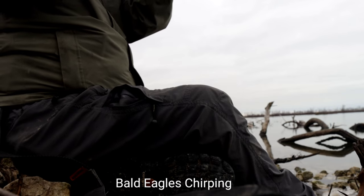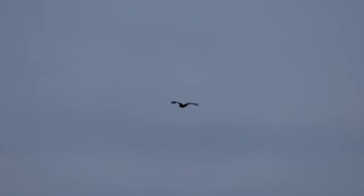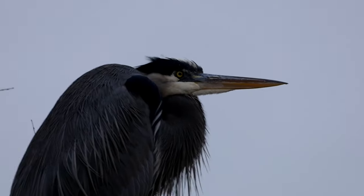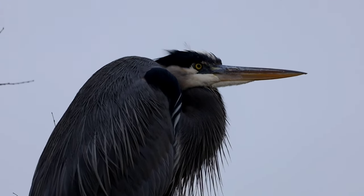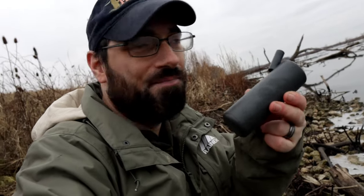This is so much fun. I also have a hawk and eagle call, so we'll try to use that. Oh my God. So much fun though guys, so much fun. I also got an owl call — I know it's kind of early, still in the afternoon for it, but let's just try it out.